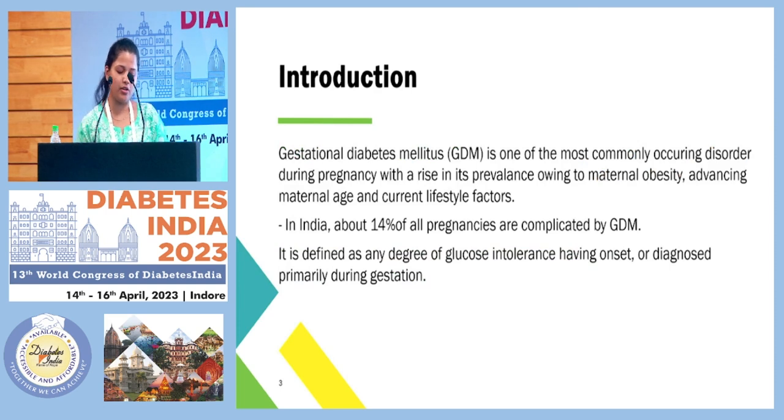Today, we'll be talking about GDM, which is one of the most commonly occurring medical disorders during pregnancy. We are seeing a continuous rise in its prevalence and incidence, about 14% in the country, owing to maternal obesity, advancing maternal age, and current lifestyle factors.